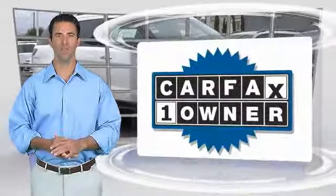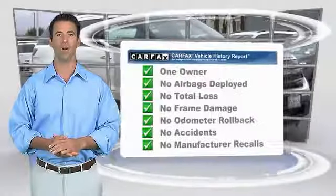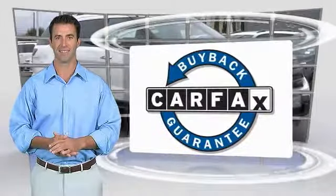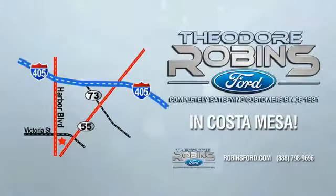This is a one-owner vehicle with the Carfax Vehicle History Report. Be sure to find a complimentary copy of this report online or contact the dealership. This vehicle qualifies for the Carfax buyback guarantee. This is the time to experience the difference — Theodore Robbins Ford on Harbor Boulevard in Costa Mesa.